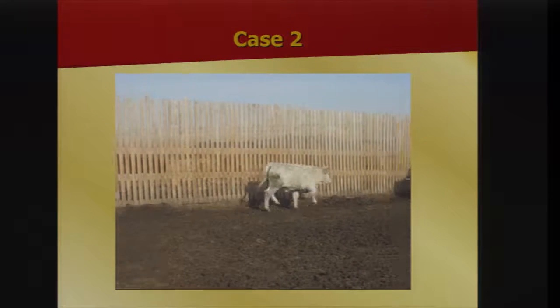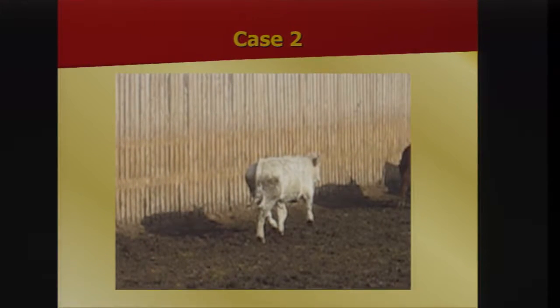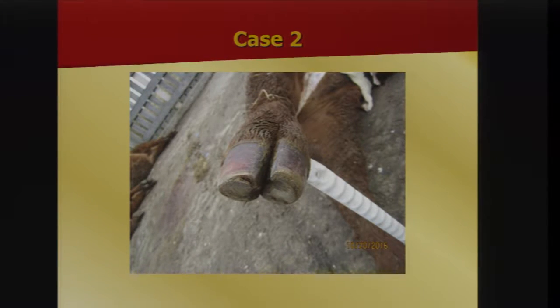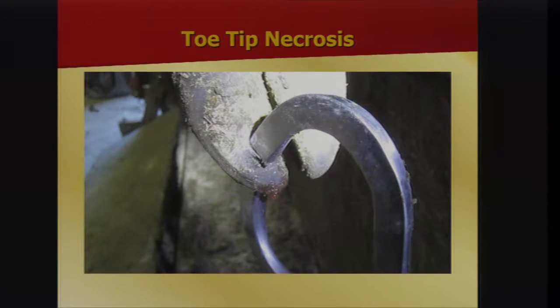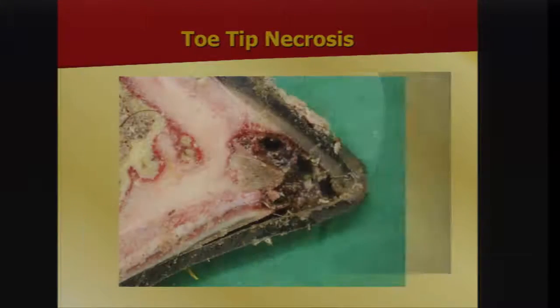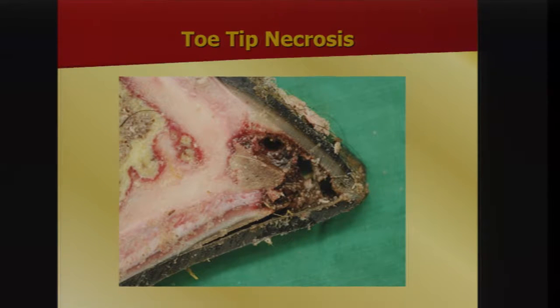That classic hind limb — if you look at those feet closely you'll see that split between the hoof wall and the sole. That calf was zero days on feed; it actually died on the truck, got trampled, and when I necropsied it, it had already developed that lesion in the toe. Some of these you don't see the lesion obviously, but if you put a hoof tester on and squeeze it, you'll see pus coming out. This is toe tip necrosis — there's the classic lesion in the toe bone, the coffin bone, with the infection visible.